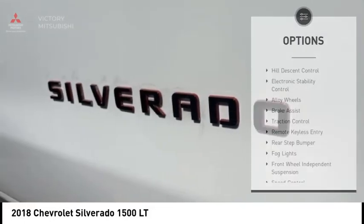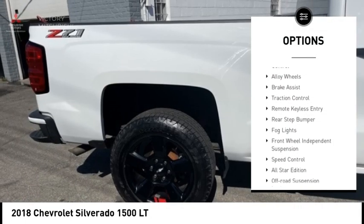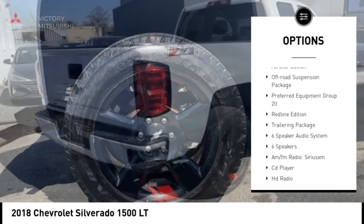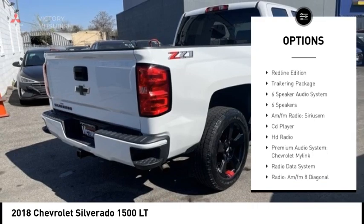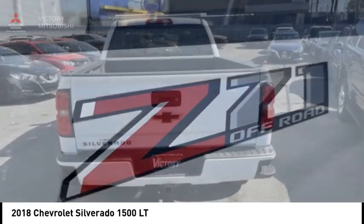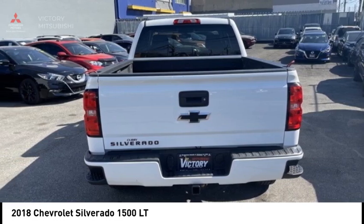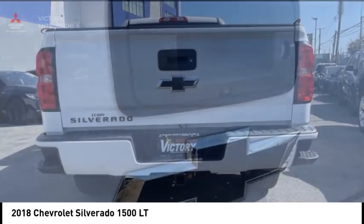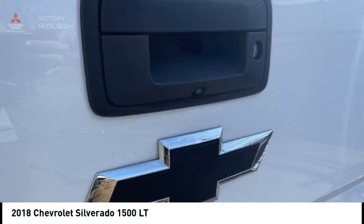Here are some of this vehicle's great options: hill descent control, electronic stability control, alloy wheels, brake assist, traction control, remote keyless entry, rear step bumper, fog lights, front wheel independent suspension, and speed control. Affordable style and reliability are what you're looking for — this vehicle couldn't be more perfect. Drive it today.